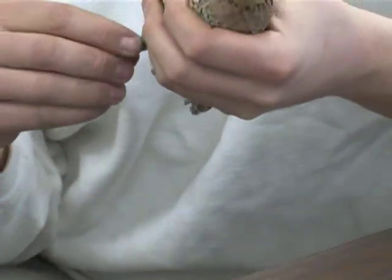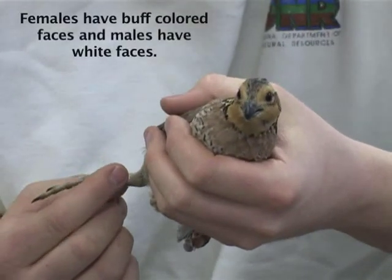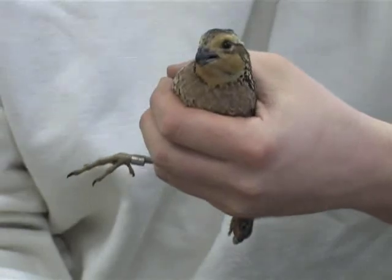So how many birds have been trapped and collared with radio transmitters already this year? So far this year, we've got 13 birds. We've got 8 males, 5 females. Today, we've got an additional 2 females and males to collar. Well, why don't we go ahead and get some birds out, and let's get some collars on them.